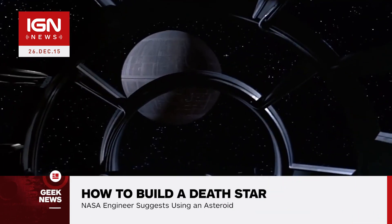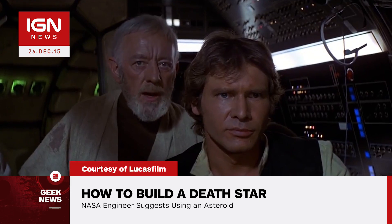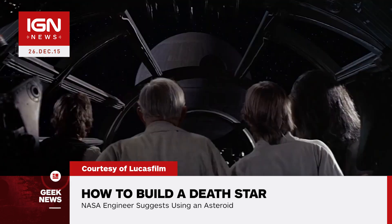I'm Brian and this is IGN News. Maybe building the Death Star from scratch wasn't the best idea after all. According to Brian Muirhead, a chief engineer at NASA's Jet Propulsion Laboratory, a Death Star shouldn't be constructed with parts launched off of a planet like it was in the Star Wars universe.